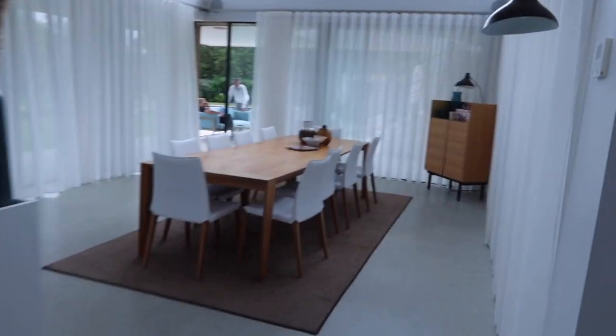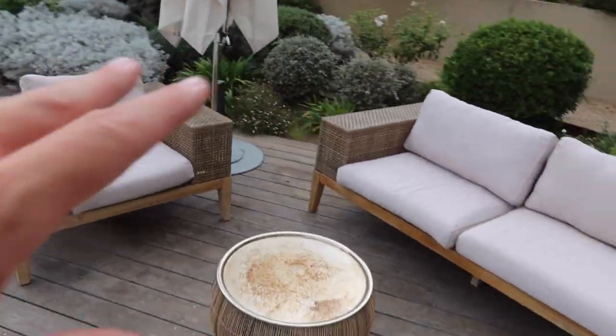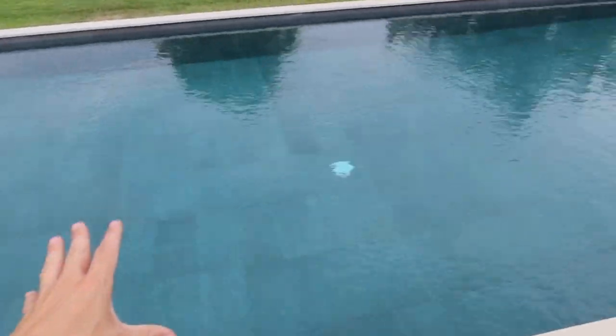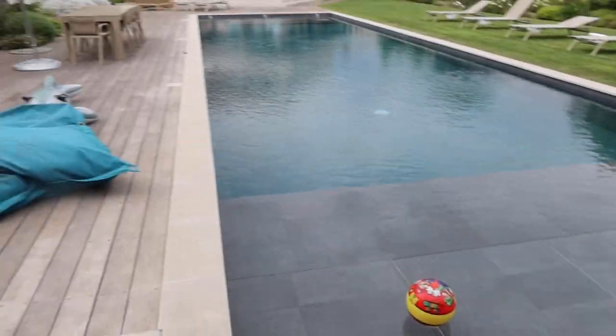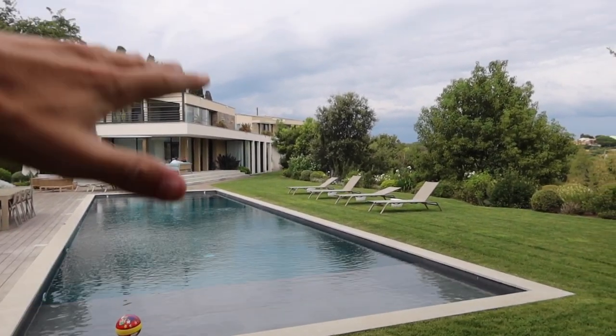Now let me show you the outside spaces, because we are in Saint-Tropez after all — most of the time you'll be outside. Coming back up through towards the terrace and out through the dining room: you've got a few little sitting areas, a nice cocktail area, sun loungers, and this huge pool with dark-colored tiles. It's so long — you almost lose your breath just walking across it. There's a nice shallow area perfect for kids, and the view from the pool is absolutely stunning.